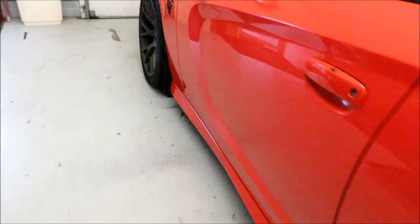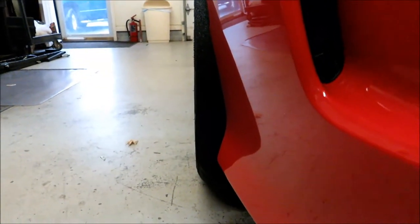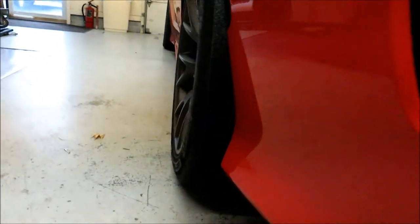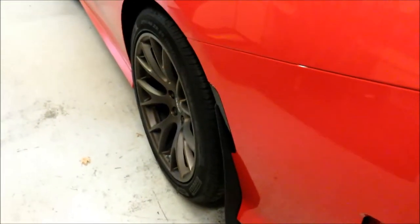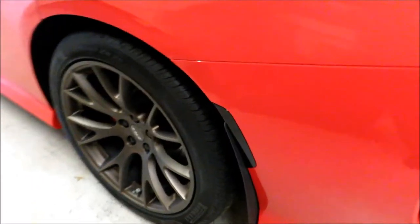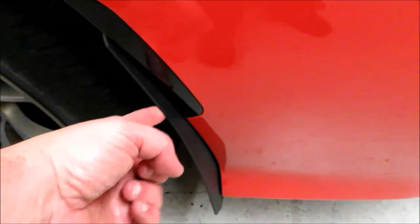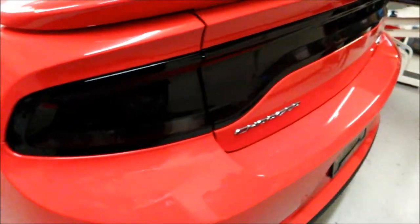I also added splash guards — rock guards, mud flaps, whatever you want to call them — these particular ones are from JLT Performance, one on the front and one on the back. The tire doesn't come out past the flap, so even when I had my 315s on the car at the track, I didn't have to tape up the rear quarter to worry about rubber kicking up. The flaps caught all of it, which is a nice benefit.